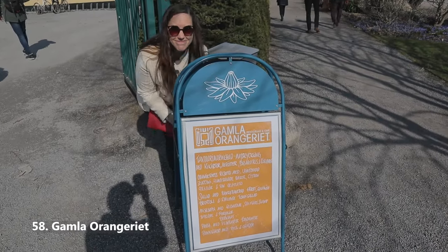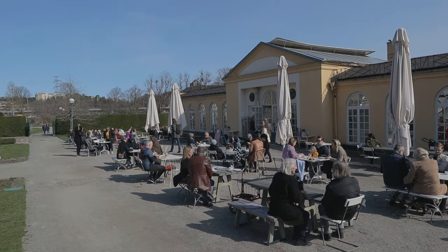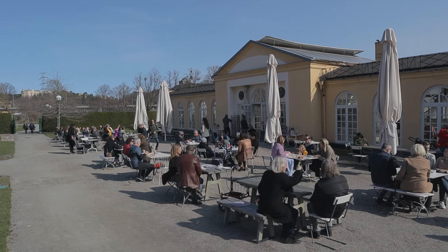Go to the old Orangerie, close to Universitetet. Another great fika place, close to some lovely walking trails where you can see Hagaparken on the other side and the water. It's nice.